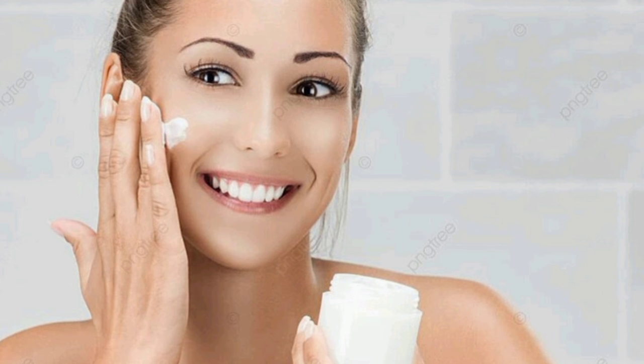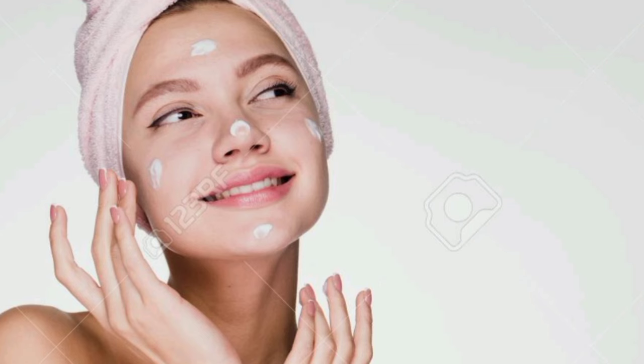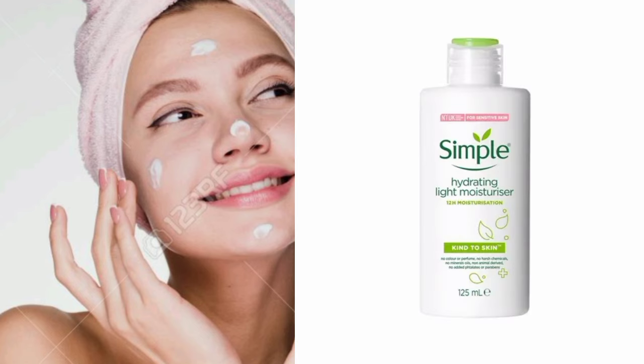The top 5 products are shared, starting with the best starting price. We have number one at 255 — the Simple Brand Hydrating Light Moisturizer for all day long.